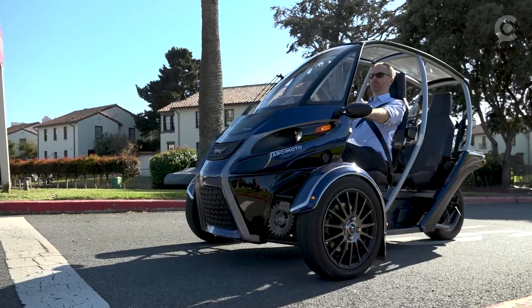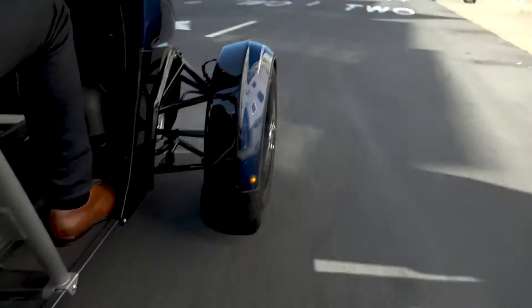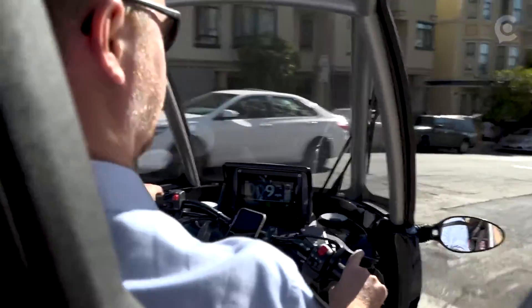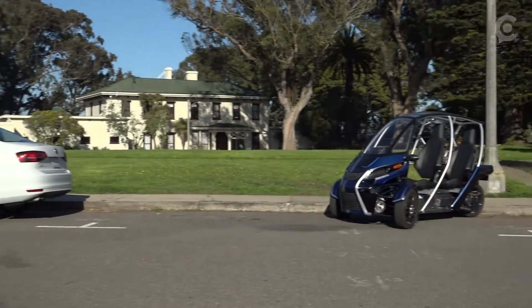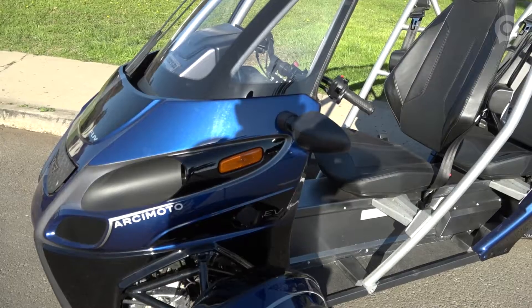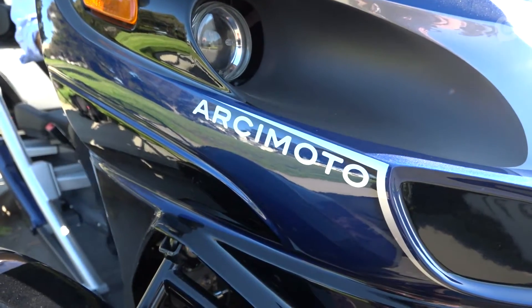Arcimoto's building the Fun Utility Vehicle, the FUV, a pure electric three-wheeled vehicle. It's designed to match the typical vehicle usage pattern of the vast majority of drivers. Arcimoto's new ride isn't a car in the traditional sense, but at a fraction of the size, weight, energy consumption, and price of most new cars on roads today, it's meant to be a super efficient alternative.